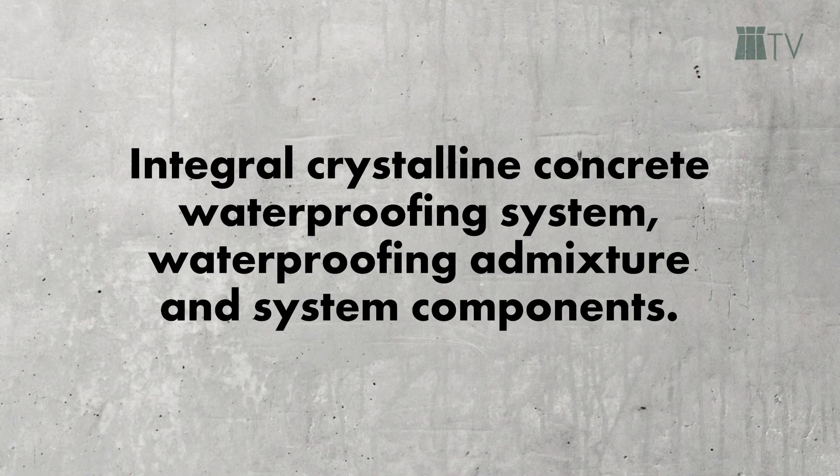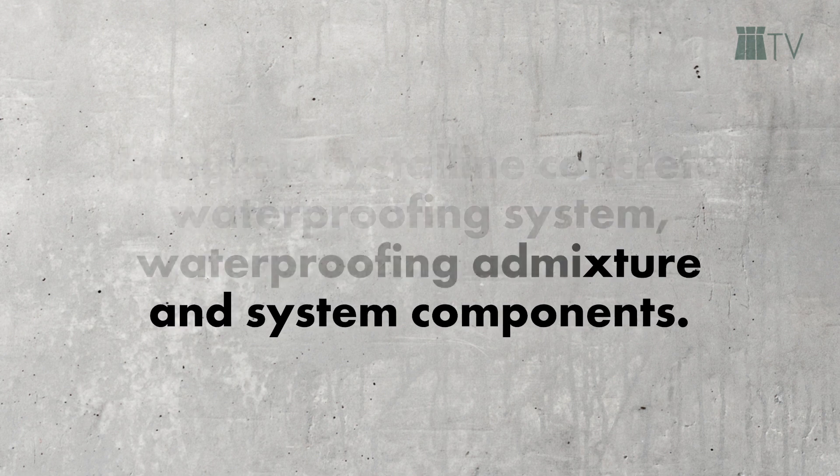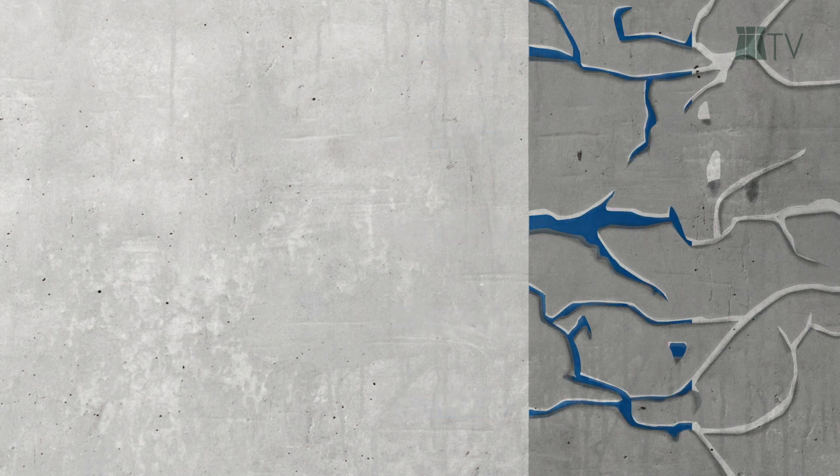What exactly does Betacrete mean summarized in one sentence? Integral crystalline concrete waterproofing system — a waterproofing admixture and system components. So how does Betacrete actually work? The main task is to ensure that water does not penetrate through cracks in the structure, and the concrete should be more resistant to external attacks.